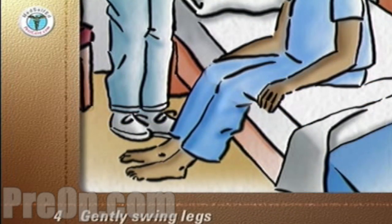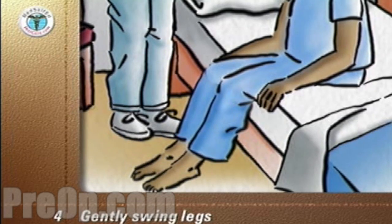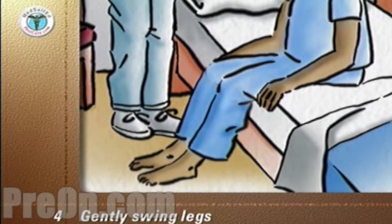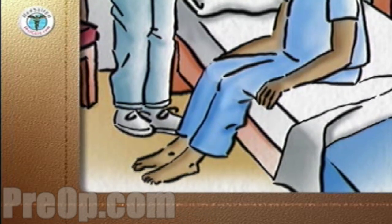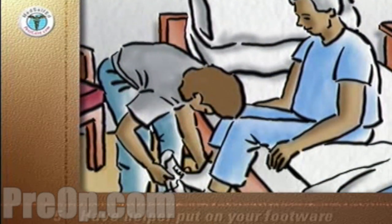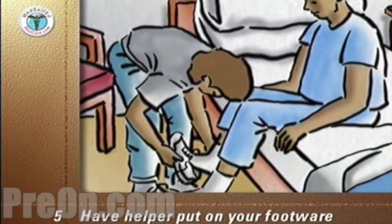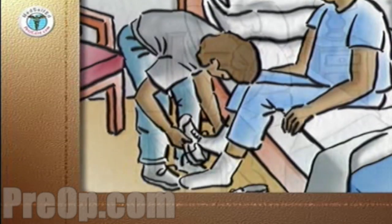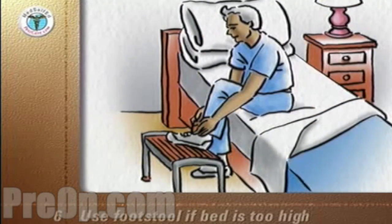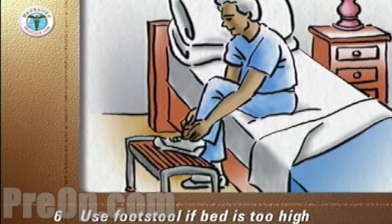Gently swing your legs back and forth, bend and stretch your ankles, and twiddle your toes. If you feel faint or weak, go back to bed. Have your helper put on your socks and shoes or sturdy slippers with low heels and non-slip soles. Use a foot stool if the bed is too high for your feet to reach the floor without sliding off the bed.